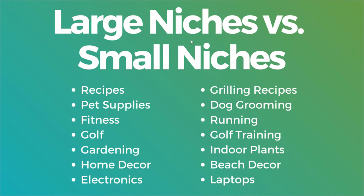Let's go over a few different examples of large niches versus small niches. Large niches include: recipes, pet supplies, fitness, golf, gardening, home decor, and electronics. Golf you could almost put in the small niche section, but there's so much involved with golf. Small niches are basically subsets of those: grilling recipes, dog grooming, running, golf training, indoor plants, beach decor, and laptops.